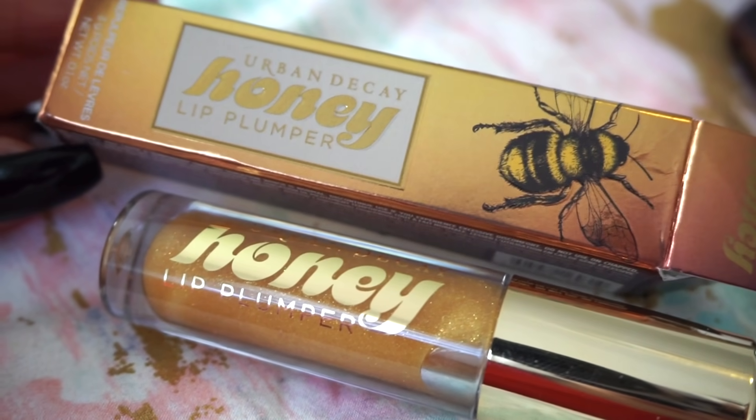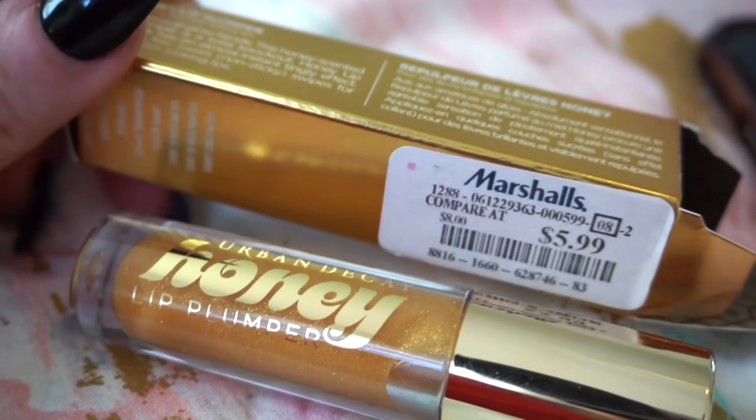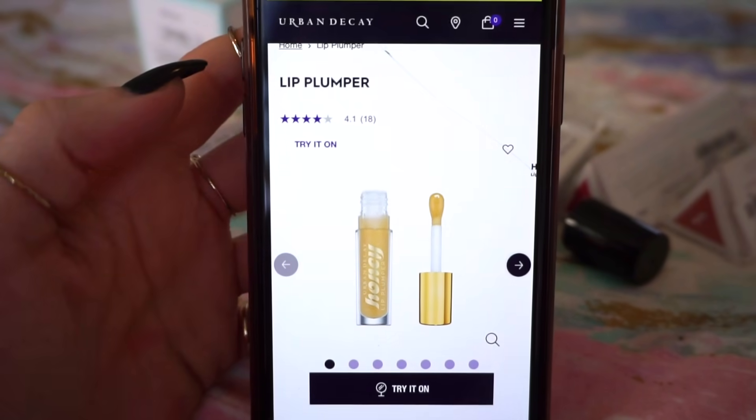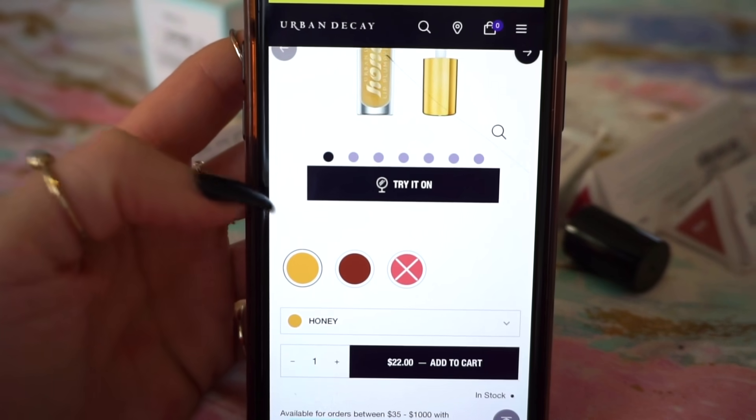Next, we have the Urban Decay Honey Lip Plumper — basically a gloss. This was $5.99 at Marshalls, and on Urban Decay's website it's currently available for $22.